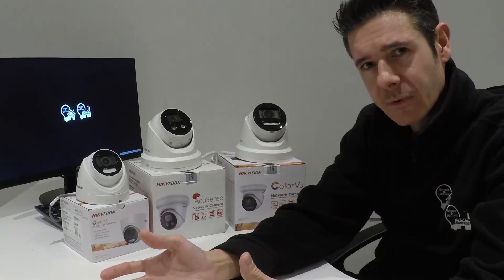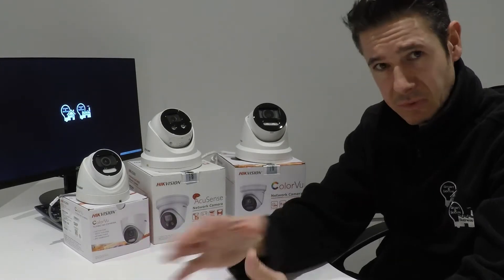Our engineers set all of that up for you as part of the installation, and we can remotely make changes to those times if you wanted them to operate differently. These are the ultimate Live Guard technology cameras in that they automatically deter intruders.